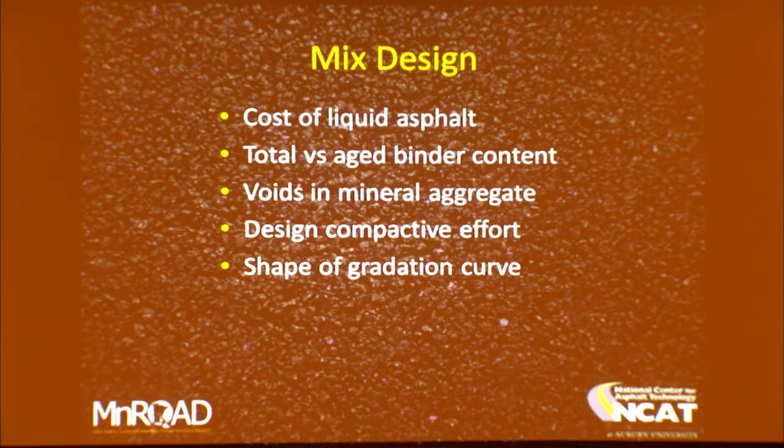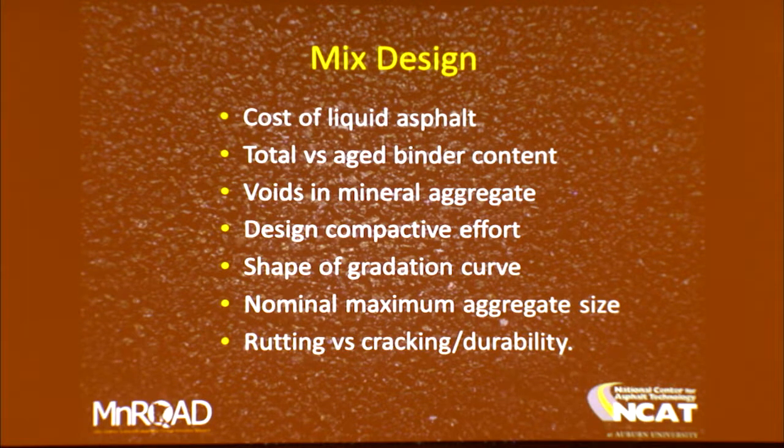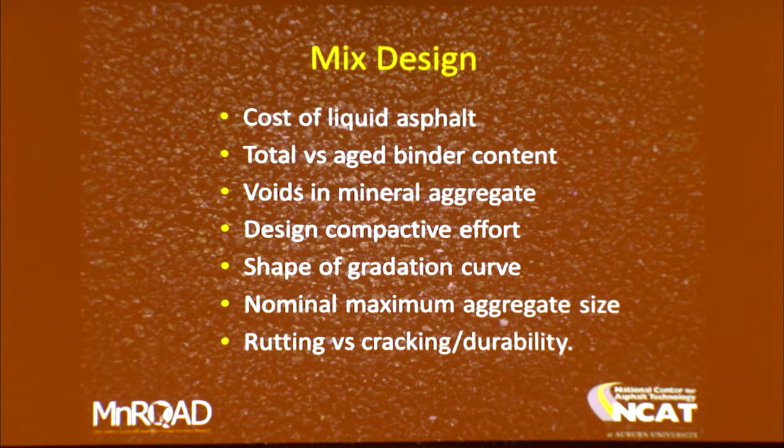Nominal maximum aggregate size is important: the smaller the nominal maximum aggregate size, the lower the permeability, the lower the macrotexture, and the higher the total asphalt content. The shortest path to quality for all of us is to have balanced mix designs where you really want to balance rutting performance against cracking and durability performance.